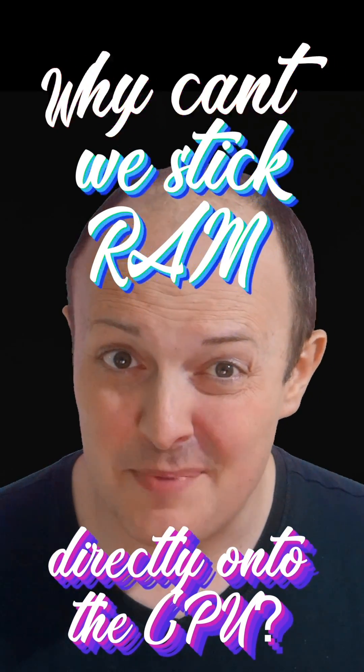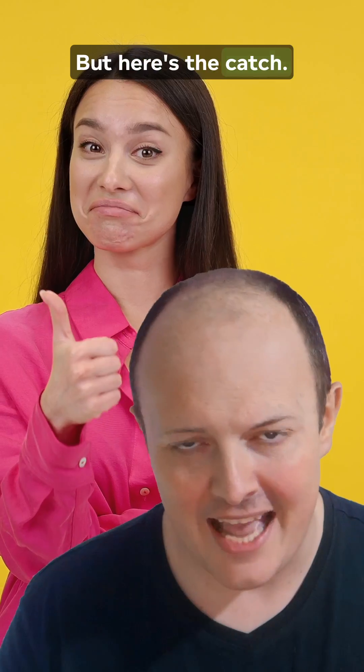Why can't we just stick RAM directly onto the CPU? Sounds genius, right? Zero latency, blazing speeds — but here's the catch.